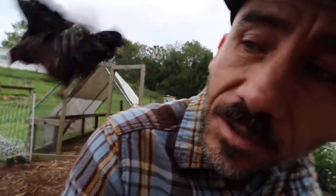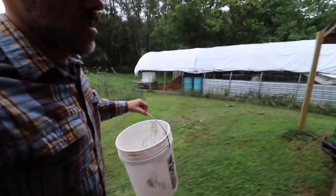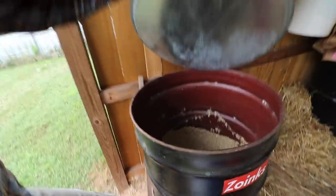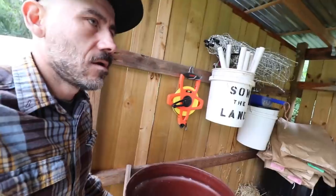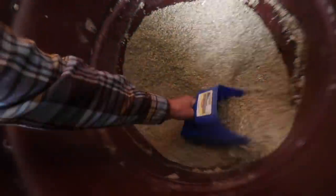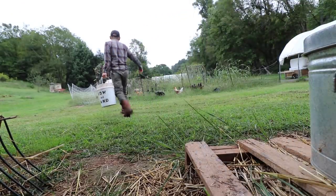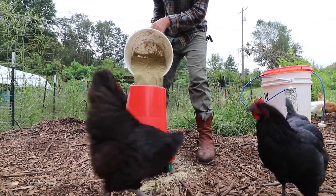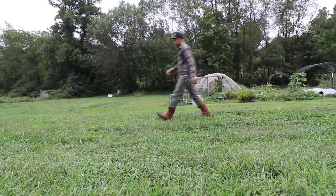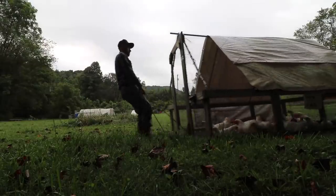Hey, excuse me, what are you guys doing? Fill up this feed this morning. We usually buy egg-laying feed in bulk - we'll buy probably eight or so bags at a time.